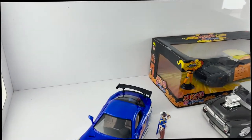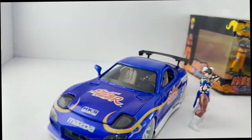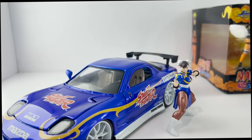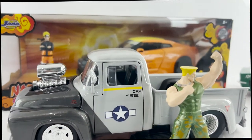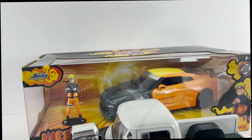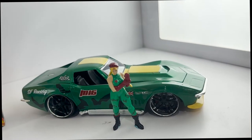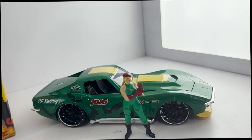We also have Street Fighter in the Anime Hollywood Rides line. Anime Hollywood Rides is not just anime — it's going to be more Japanese pop culture, so you're going to get video games, Hello Kitty, Street Fighter. In the back we also have Naruto, and One Punch Man will be coming as well. Ryu, Guile, and Chun-Li are coming in waves two through four.